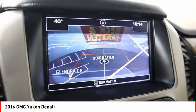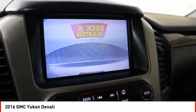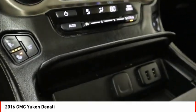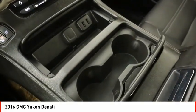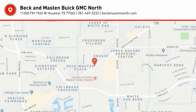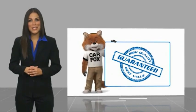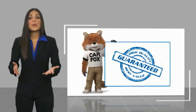Take a ride in the 2016 Yukon. Peace of mind comes standard with GMC's 100,000 mile 5-year powertrain warranty and Yukon's 5-star frontal crash test rating. Boasting a Vortec 5.3 liter V8 with active fuel management and flex fuel, Yukon is agile and capable.